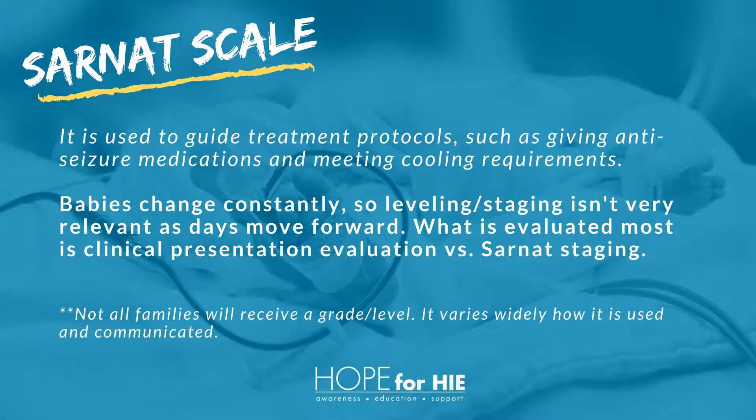Babies change constantly, so leveling and staging isn't very relevant as days move forward. Not all families will receive a graded level — it varies widely how it's used and communicated.